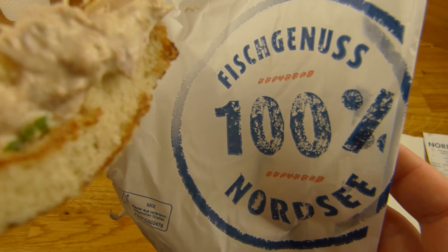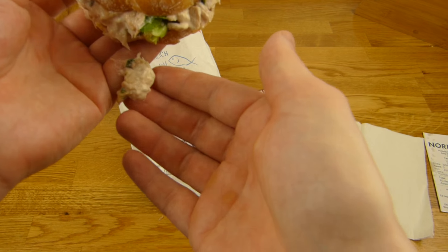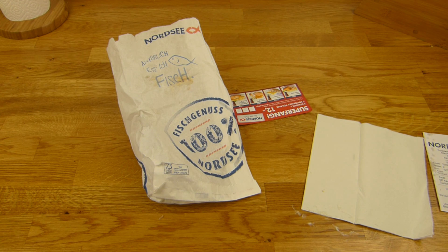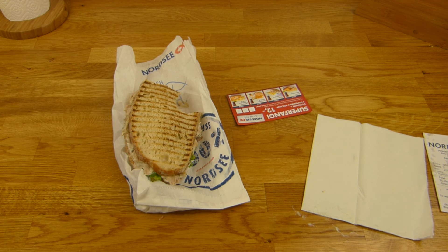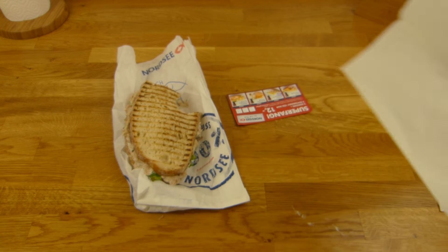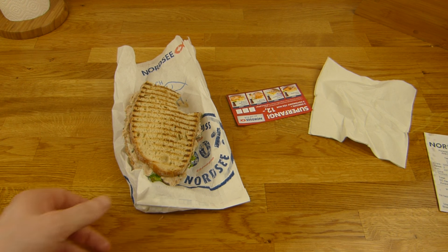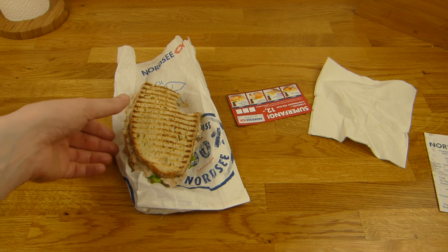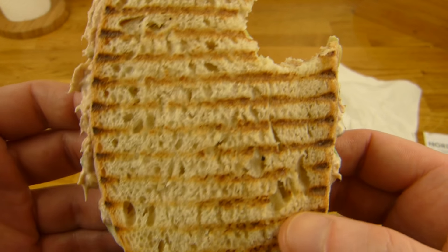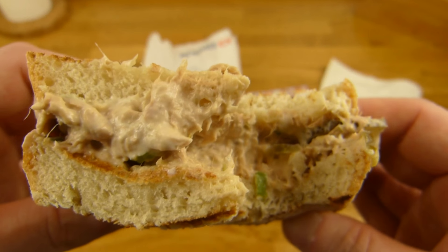Taking a big Stulle — a big open-faced sandwich. Tastes quite nice, not fishy at all. Very salty and creamy. It's too messy for me, but the taste is fine. The bread is nice — very soft bread, nice flavor.